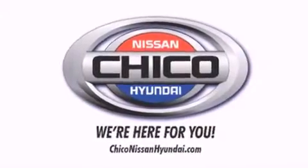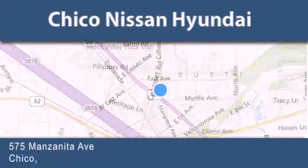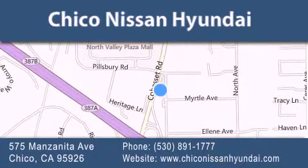Thank you for considering Chico Nissan Hyundai for your next new or pre-owned vehicle. If you have any questions, visit our website, give us a call, or stop by our dealership. We are conveniently located at 575 Manzanita Avenue in Chico, California. Take Highway 99 to the Mangrove Cohasset exit. Hope to see you soon.